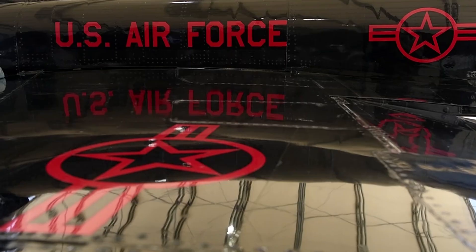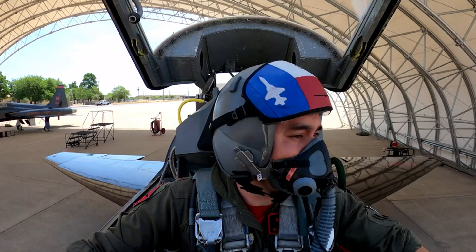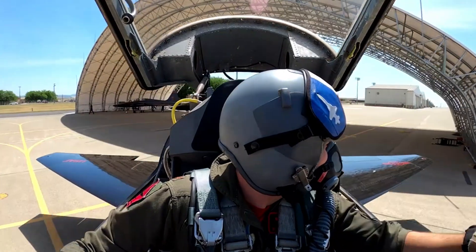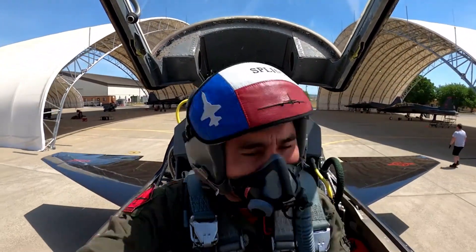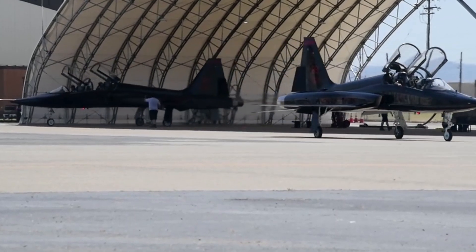With the project code N-156T, this aircraft was designed to have high performance but with low operating costs. The result was the T-38 Talon, the world's first supersonic trainer aircraft to be widely used.